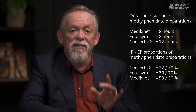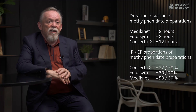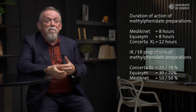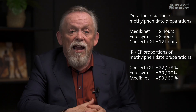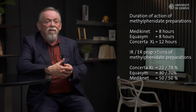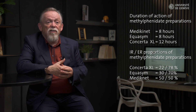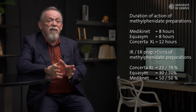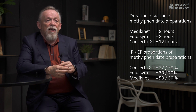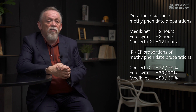That means that for a similar daily dose of each of these preparations, the patient actually receives very different immediate release doses and a different pharmacokinetic profile across the day. This is important because there's a very close relationship between the pharmacokinetic profile and the pharmacodynamic or treatment response profile.